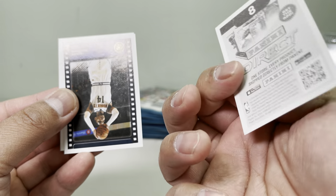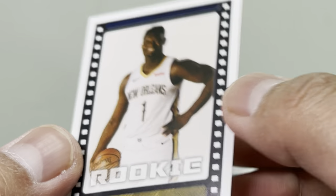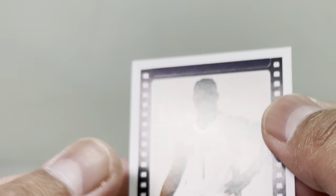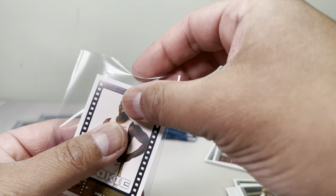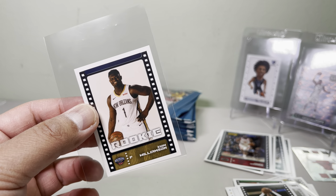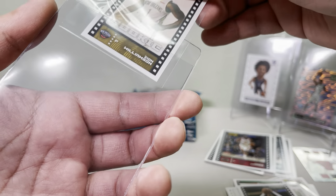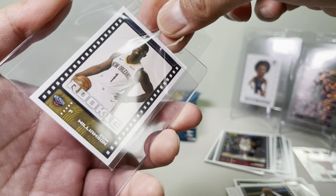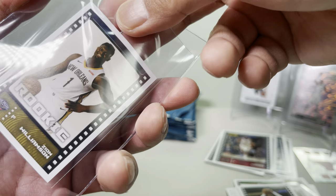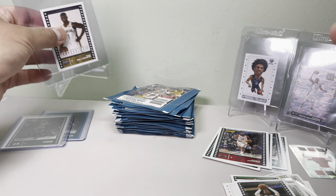We got Lou Williams and then — oh, here we got what looks like a Giannis rookie. Pretty neat, looks like it's in decent condition. Actually, wait — sorry guys — I said the wrong name. That's Zion Williamson's rookie card, not Giannis. Either way, I'll put it in the best sleeve I can and take care of it.